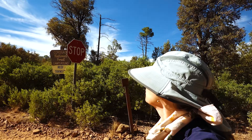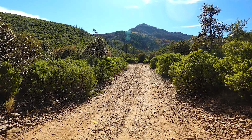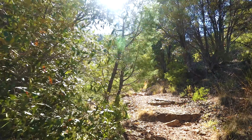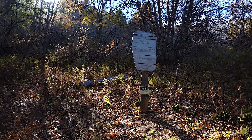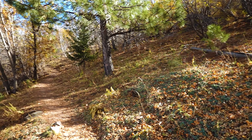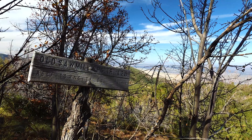Old Sawmill Spring Trail connects the Reef Townsite Campground to Carr Peak Trail. It's almost a mile-long trail one way, and I didn't, but you probably could wander around up there and find Old Sawmill Spring as well. And this is where the Old Sawmill Spring Trail meets the Carr Peak Trail. And now we'll head on back to the Reef Townsite Campground.